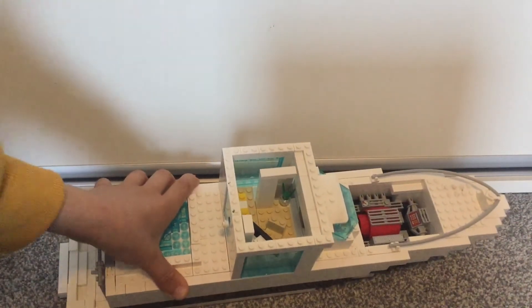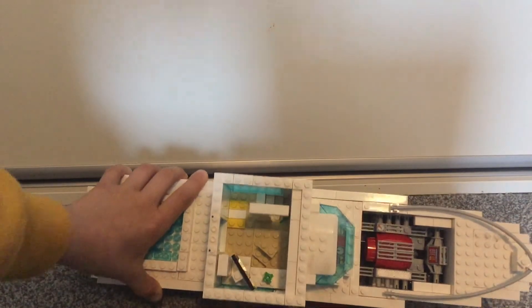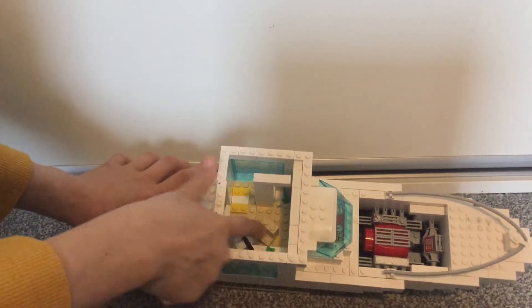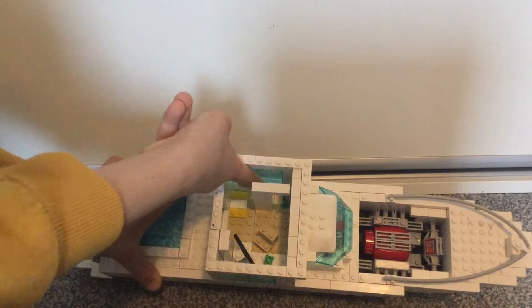This bit here comes off and inside you can see an office — very simple, just a monitor, a small plant, a chair, another plant, and a rug. Then there's the staircase to go down to the basement slash bottom deck.